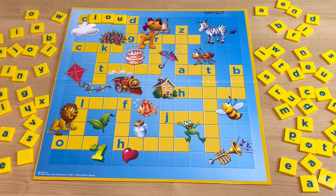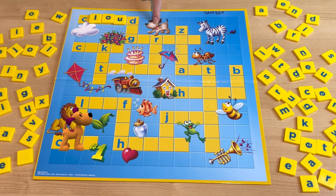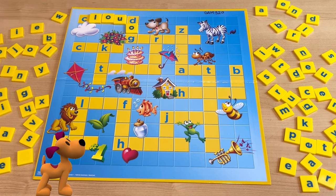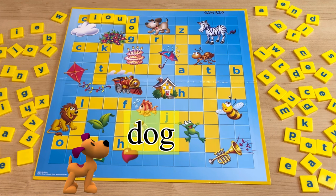And what is this? This starts with D. Woof woof! It's a dog. How do you spell dog? D-O-G. Dog.